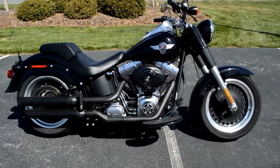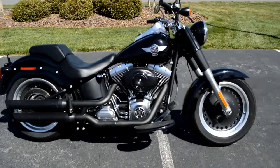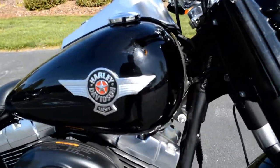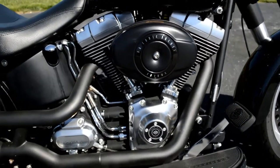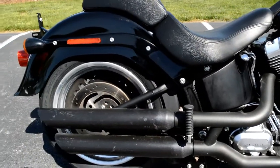We're going to walk around this 2010 Softail Fat Boy Low. You've got the vivid black paint set, big chunky Fat Boy features. Right there on the gas tank you've got the big Harley badge, blacked out air cleaner, and a nice mixture of satin and matte black finishes on the motor.